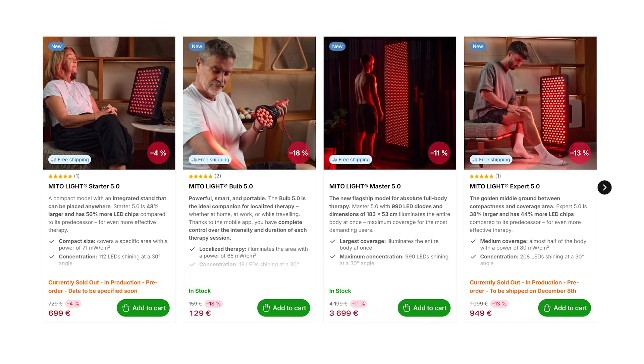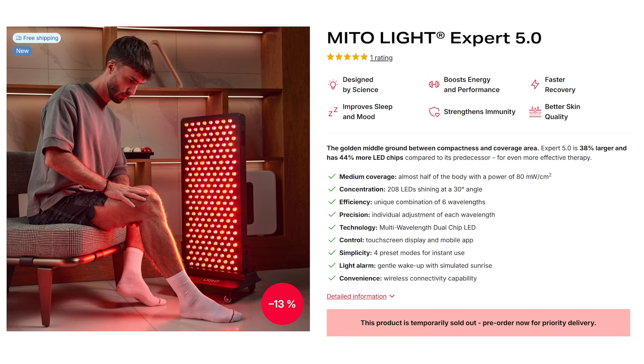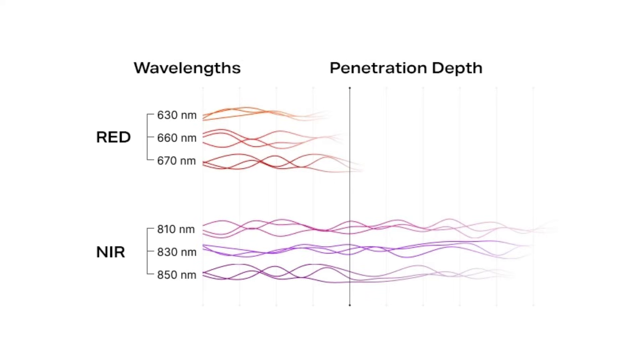Another late 2025 launch was by Mito Light — the European company. They used to ship worldwide but recently changed to shipping only in the EU; I'm told it's not a permanent change. They have their new 5.0 fifth-generation range with more LEDs, a new shape that's more practical and user-friendly, six wavelengths of red and near-infrared, four preset modes, and power is up a bit — but this is only suitable for EU and UK customers.